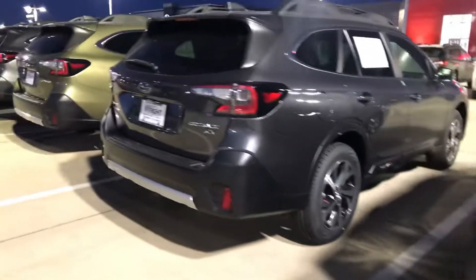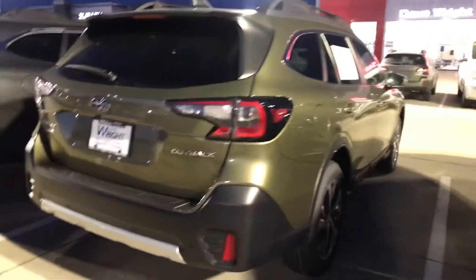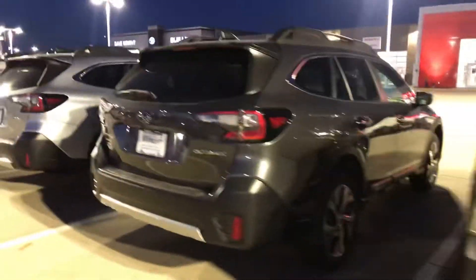Hey Peter, it's Nikki from Daybright Subaru. Just wanted to give you one more shot of these Outback colors. There's that green again — the autumn green metallic looks awesome. And then I'm just going to walk down the line here.